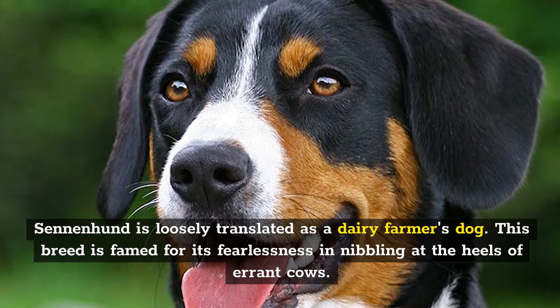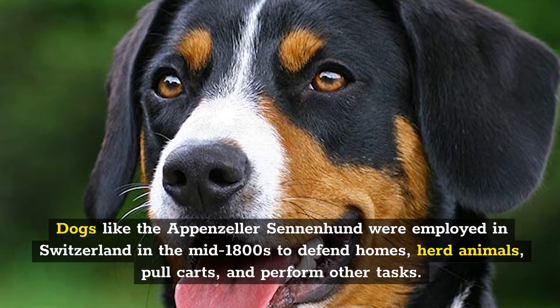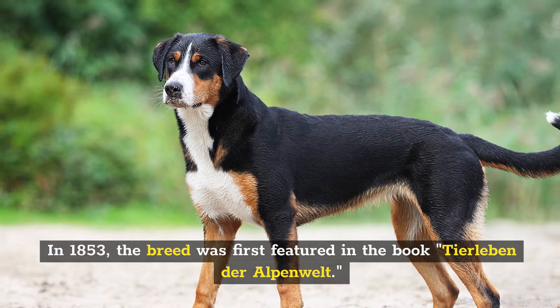This breed is famed for its fearlessness in nibbling at the heels of errant cows. Dogs like the Appenzeller Sennenhund were employed in Switzerland in the mid-1800s to defend homes, herd animals, pull carts, and perform other tasks. In 1853, the breed was first featured in the book Tierleben der Alpenwelt. In 1895, Max Sieber commissioned the SKG, or Schweizerische Kinologische Gesellschaft, the Swiss Kinological Society.